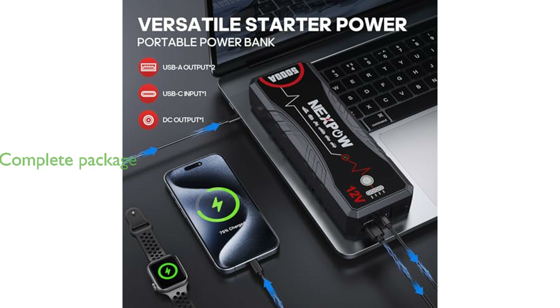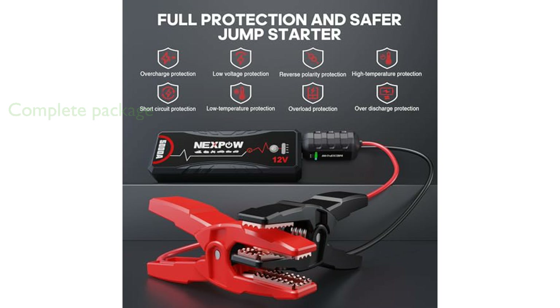The package comes with a smart jump cable, USB Type-C charging cable, carrying case, cigarette lighter converter, and user manual, complemented by 24 months of after-sales service.